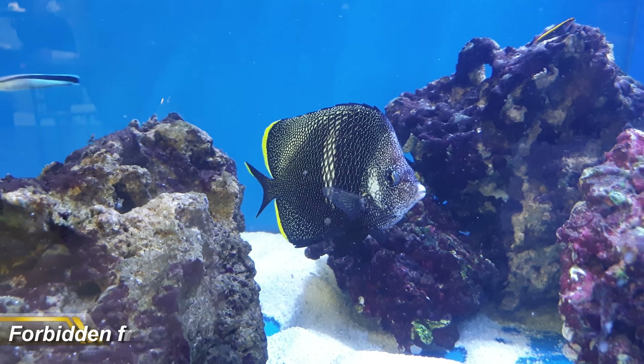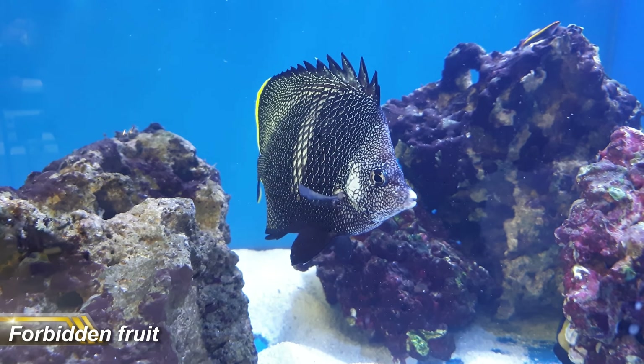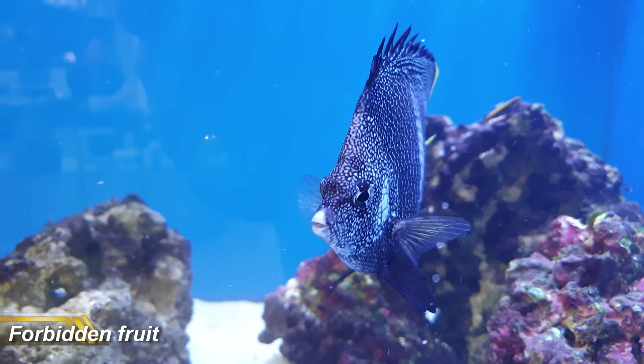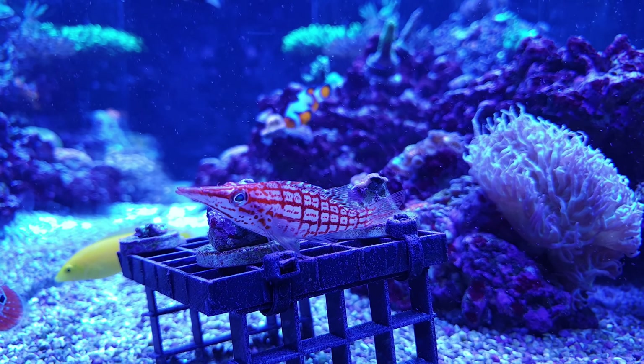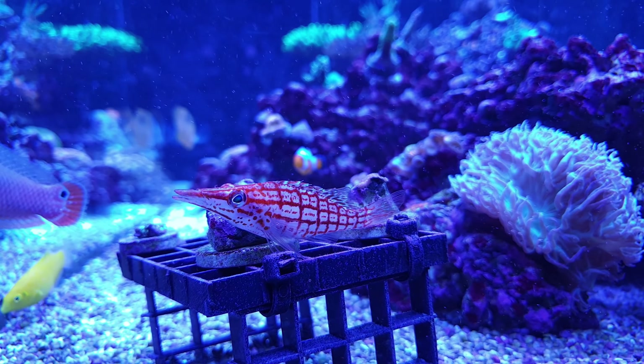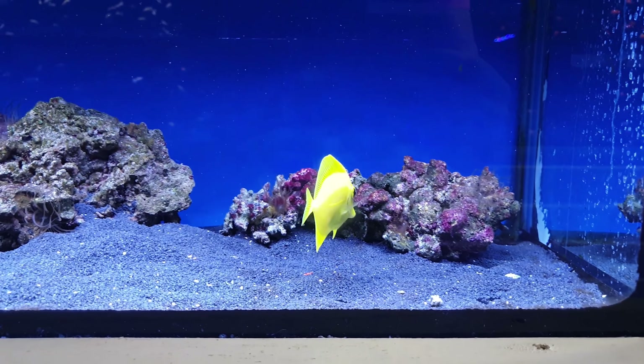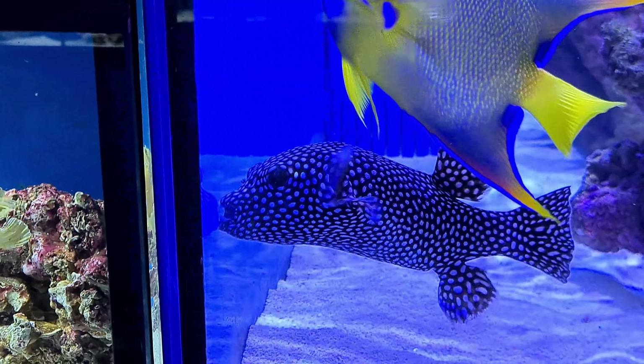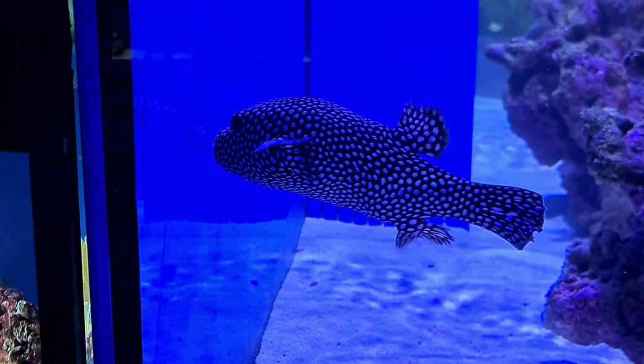Number two on my list of pet peeves is the forbidden fruit of the most beautiful fish in the hobby. Now pretty much all saltwater fish are absolutely stunning. They have varied colors, amazing patterns, and even unique shapes. And it's the immense variety that will mean you will never get bored of this hobby. But almost all of the most stunning fish are off limits for one reason or another.